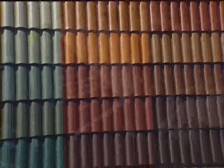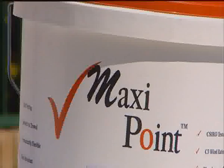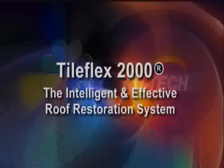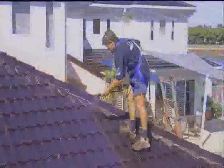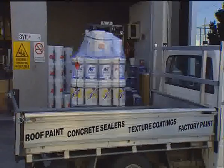NewTek began manufacturing and selling quality roof coatings more than 30 years ago. The company's early products have evolved into a wide range of high performance roof coatings, including TileFlex 2000, enhanced with DuPont Teflon. For more than 30 years, NewTek roof restoration products have been restoring roofs around the world, and NewTek continues to be a leader in the protective roof coating market.